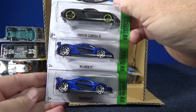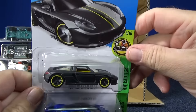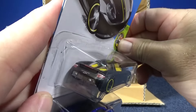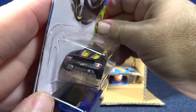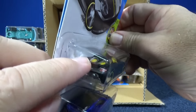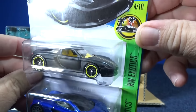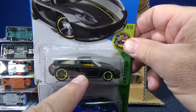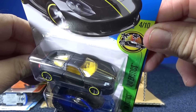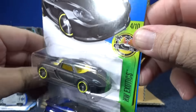Porsche Carrera GT and McLaren P1 — boy, this is a nice trio. People are going to be looking for these two models. The Porsche Carrera GT is kind of a flat black, but very nice — it has tail tampos and says Carrera GT with the Hot Wheels logo on the back, plus brake lights and red on the spoiler. I like this color now that I have it, though I still like the orange one better. It has a nice racing stripe going down the middle and headlight tampos.